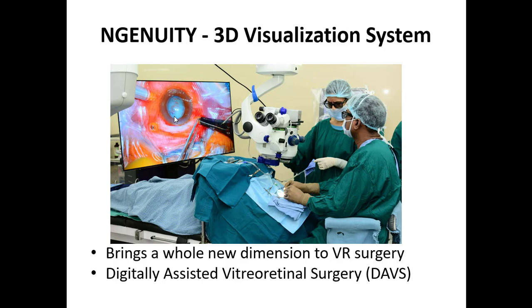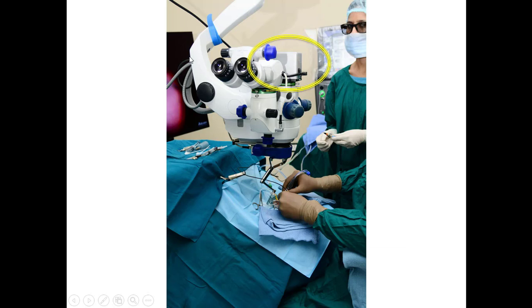Is this endoscopic surgery? The answer is no. The problem with endoscopic surgery is that neither the surgeon sees anything clearly, nor will the patient see anything after surgery. Endoscopic surgery is done only when the cornea is completely hazy, and it is two-dimensional - whereas in the NGENUITY system it will be three-dimensional.